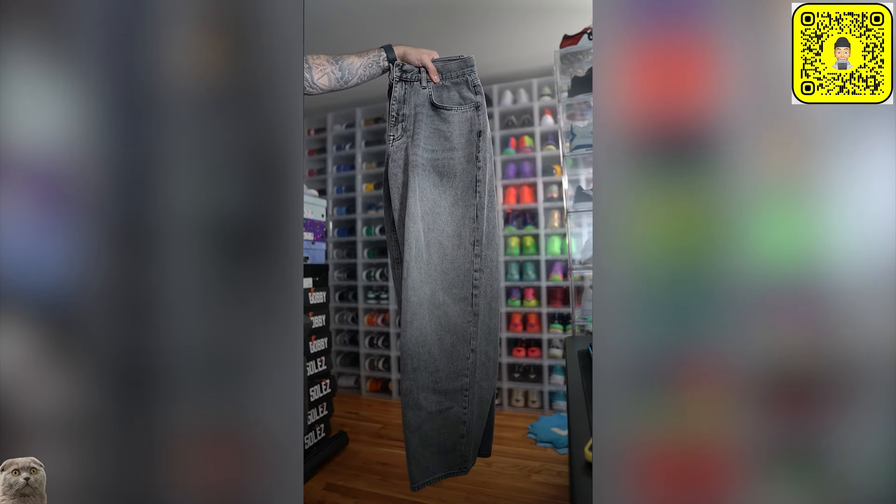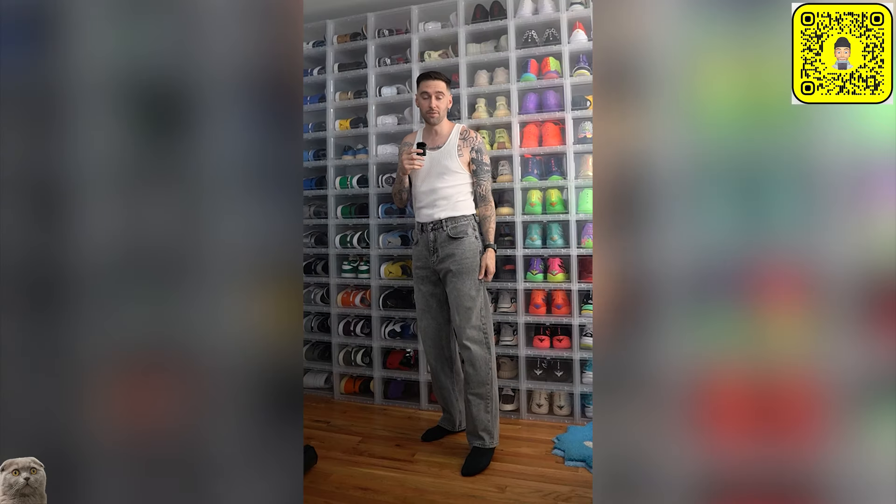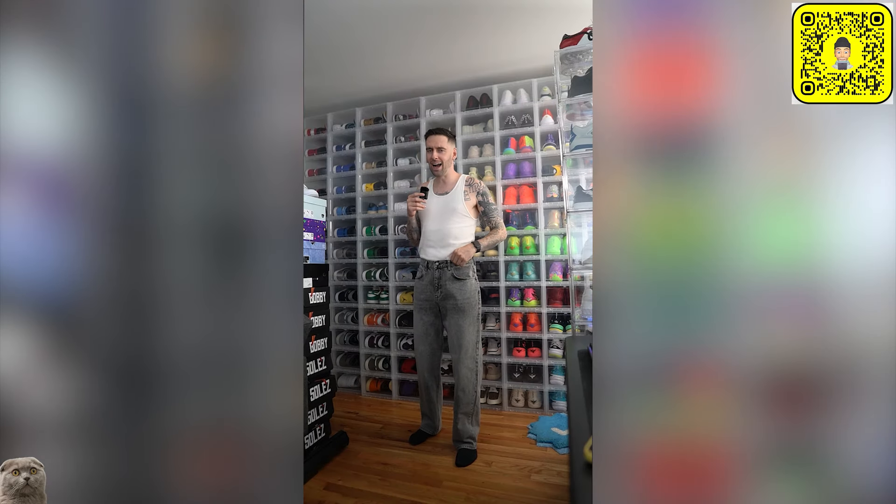Starting off with these gray jeans from ASOS. Don't forget to tuck the tank. Honestly, I love the fit of these jeans — they're almost like high-waisted.